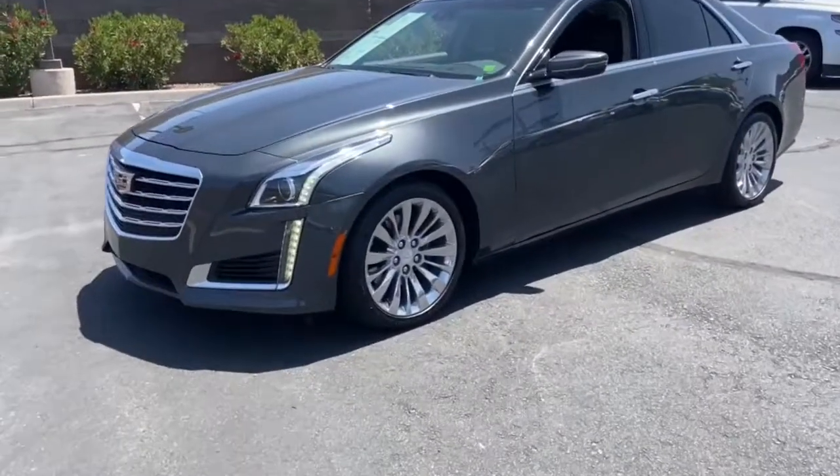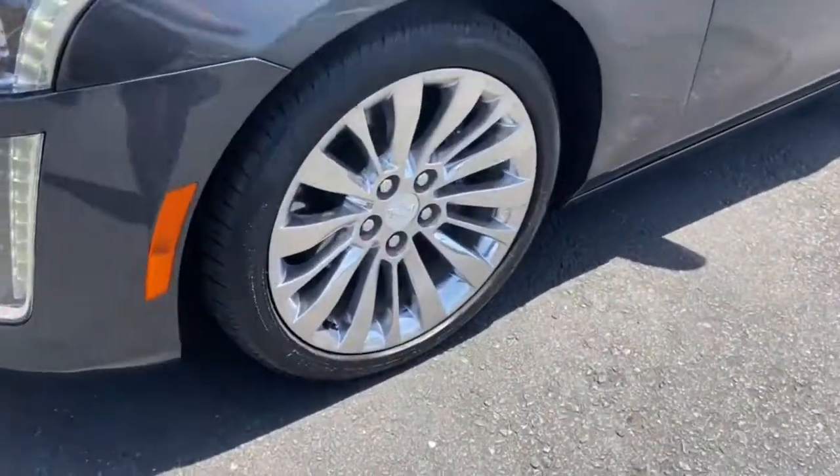Experience Authentic Luxury. Drive the CTS, the sedan that sets the standard.